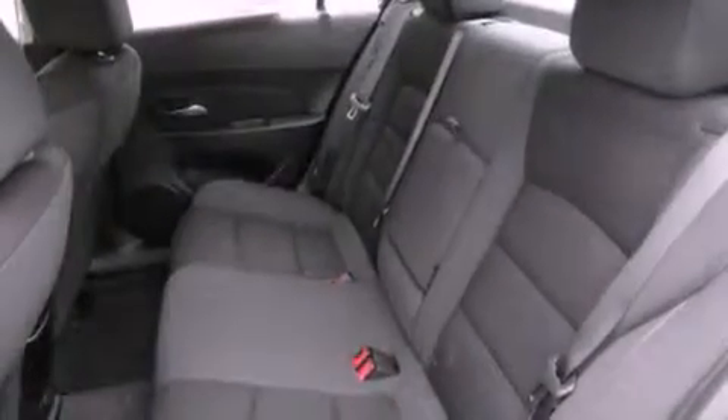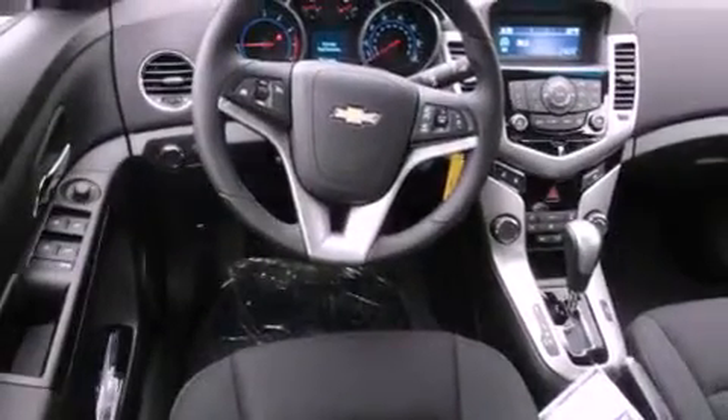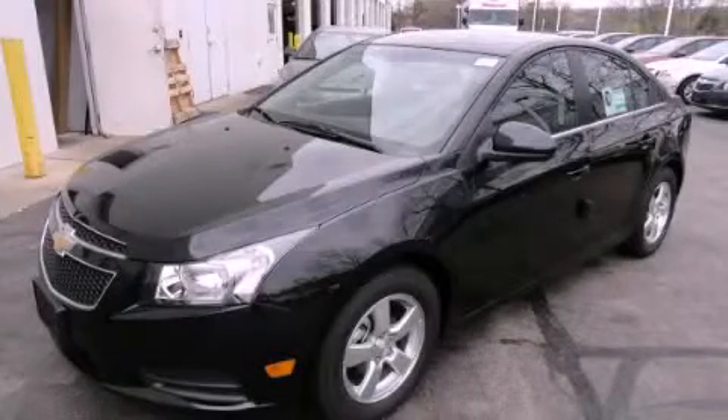With an EPA estimated rating of 38 miles per gallon on the highway, this automobile is clearly a fuel-efficient choice. This vehicle is sure to sell fast. Call and arrange your test drive today.